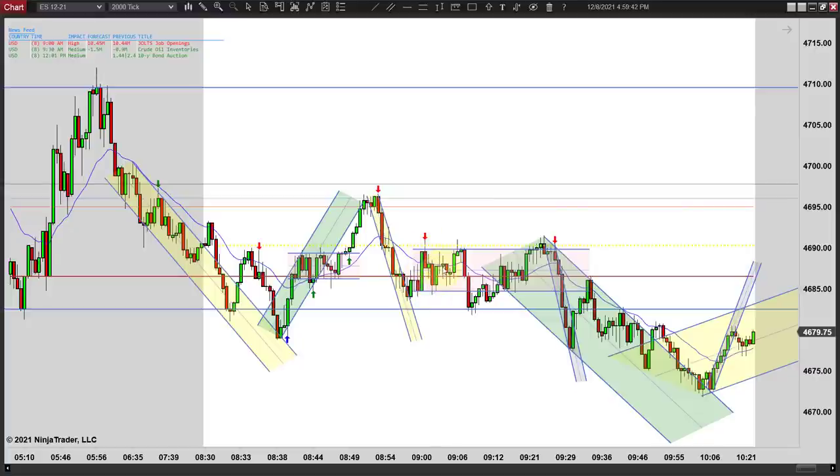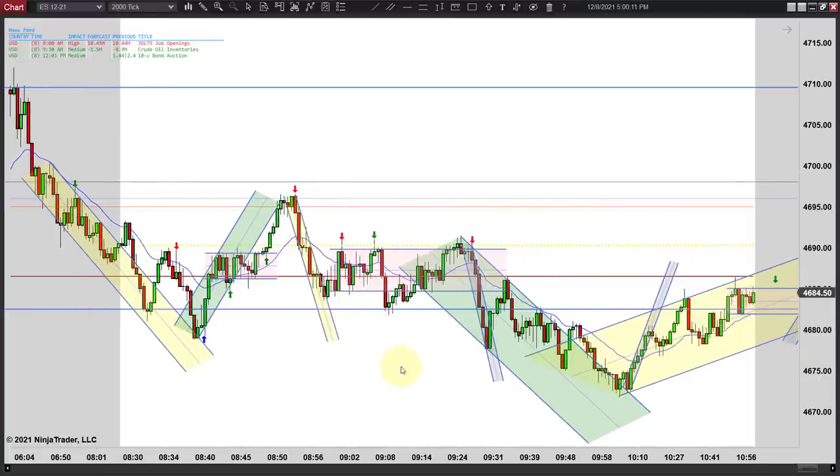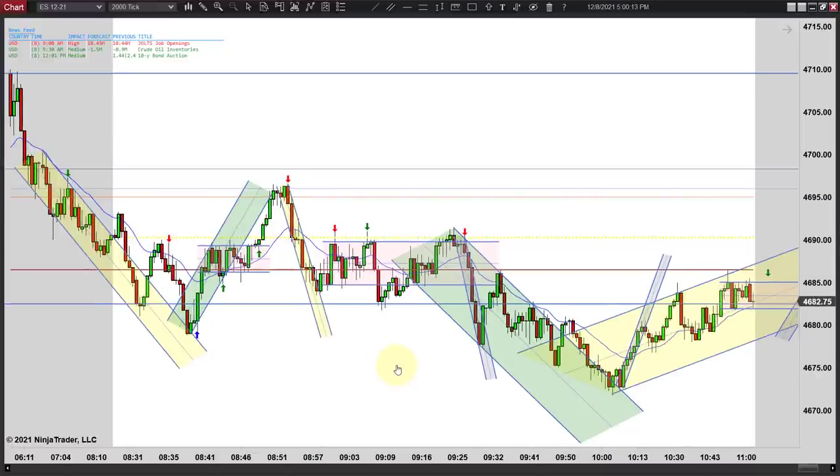It bounces and you get stuck in another one of these sideways things. There's really another second entry short right here, but I'm not crazy about those entries. I think you need at least a triple test, a lower high, or something. You could argue for that to be green, but I just don't like it — there's too much that could go wrong. It turns out to look like it's going to fail at first, but it turns out to be a good trade. It's a little aggressive though for me.